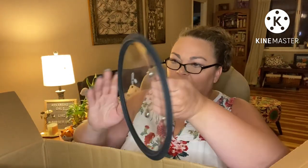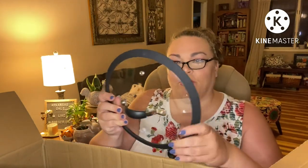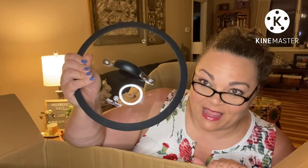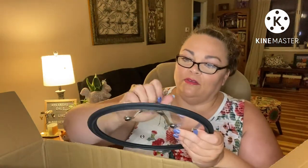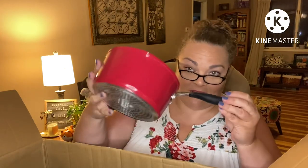First, I'm going to have to run all these through the dishwasher or wash them since they were on display. The lids are all vented and they've got silicone handles and seals.